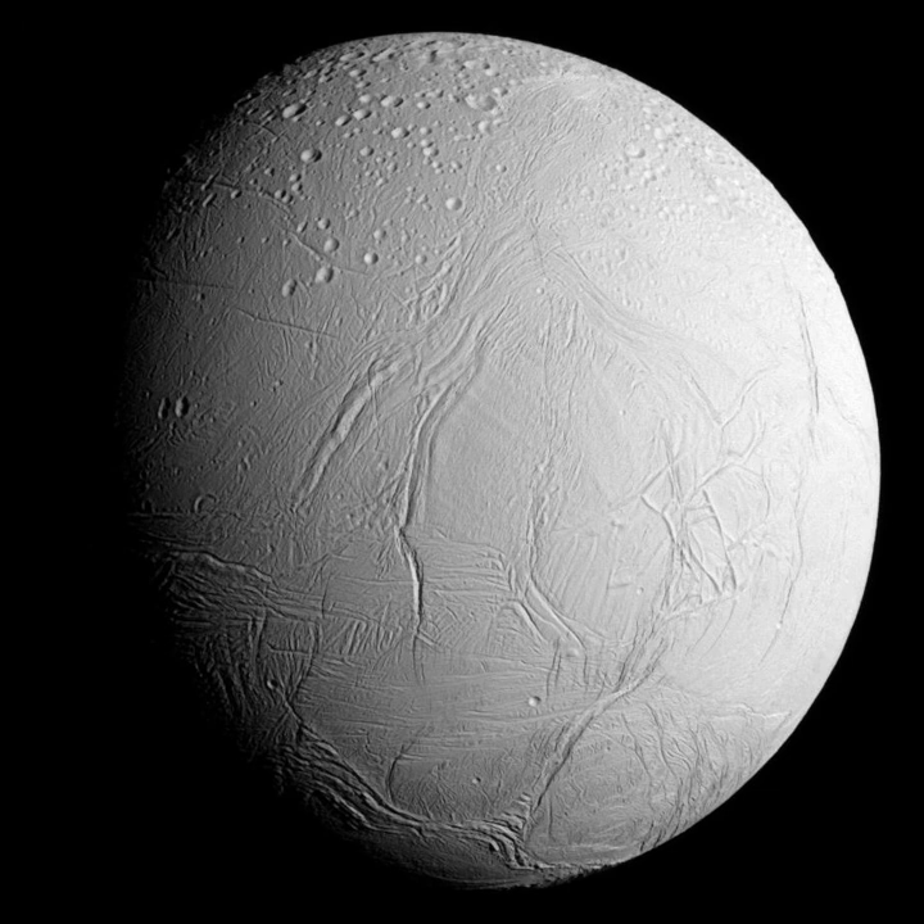Enceladus orbits within the densest part of Saturn's E-ring, the outermost of its major rings, and is the main source of the ring's material composition. Like most of Saturn's larger satellites, Enceladus rotates synchronously with its orbital period, keeping one face pointed toward Saturn. Unlike Earth's moon, Enceladus does not appear to librate more than 1.5 degrees about its spin axis. However, analysis of the shape of Enceladus suggests that at some point it was in a 1-4 forced secondary spin orbit libration, which could have provided Enceladus with an additional heat source.